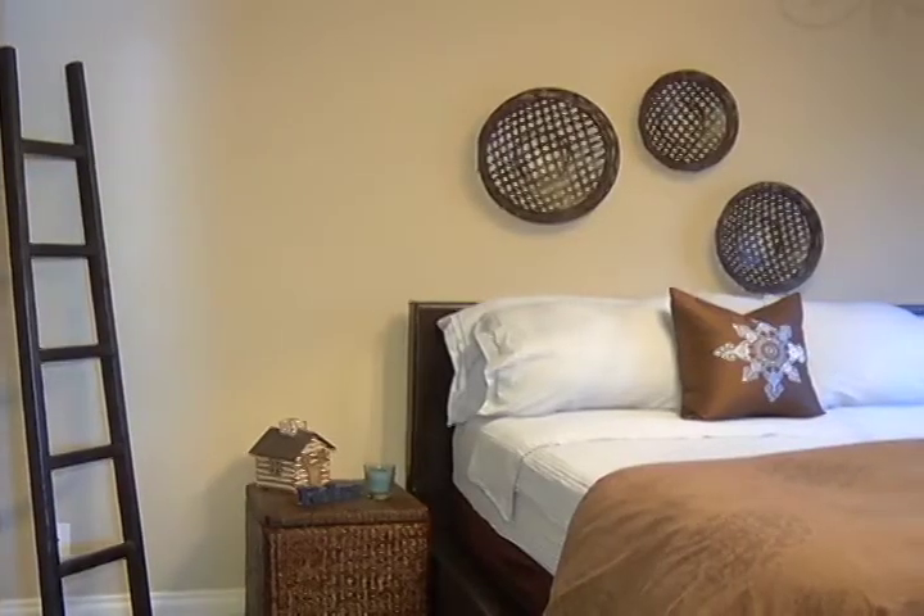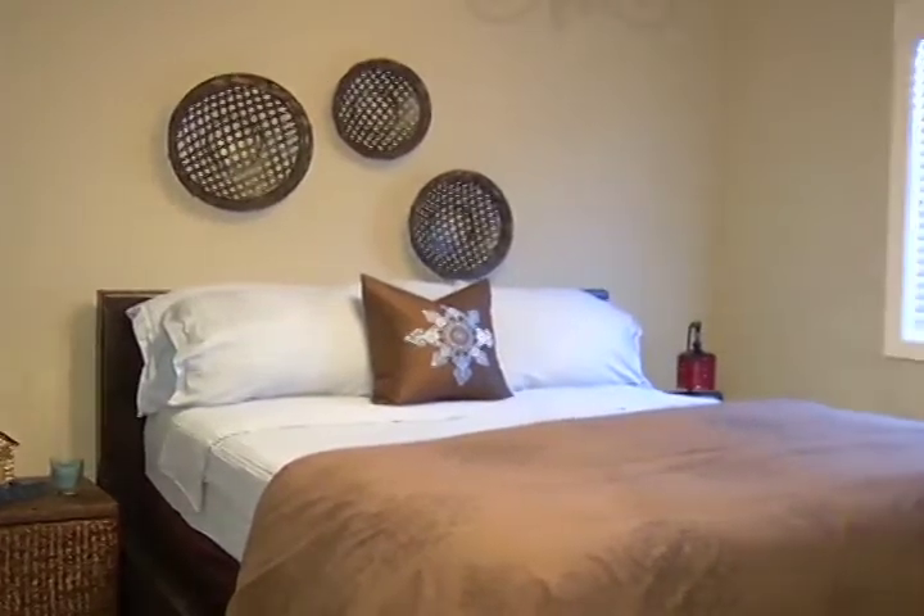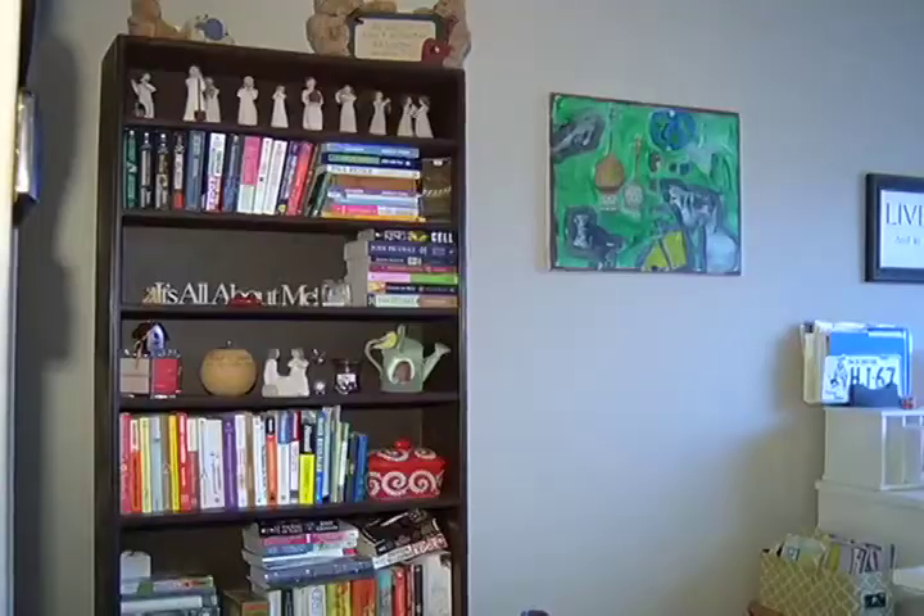If you want to sell your house, you need to stage it. Selling your home is tough, but to make it easier on yourself, you probably want to stage it. What is staging? Staging is taking away a lot of the stuff that you've put in your house to decorate it.